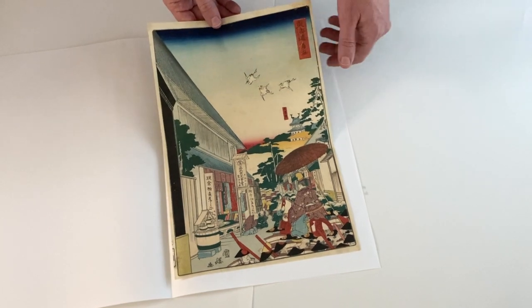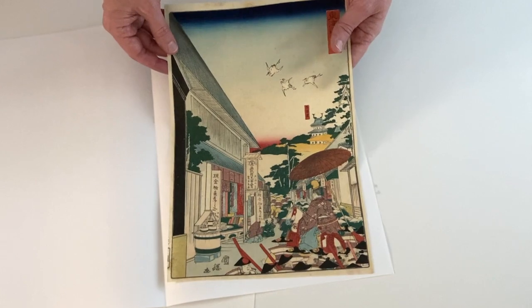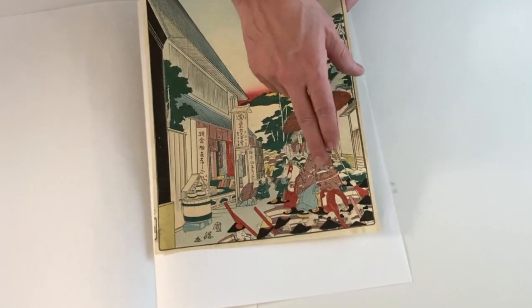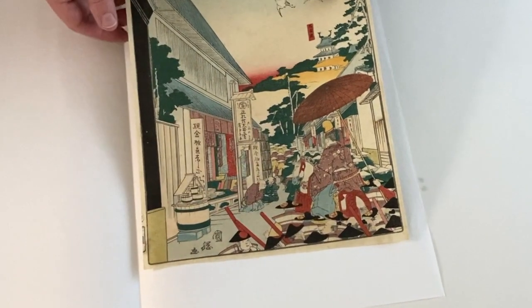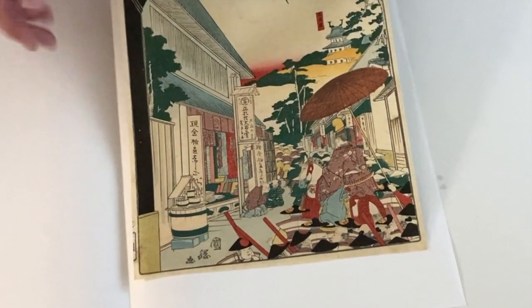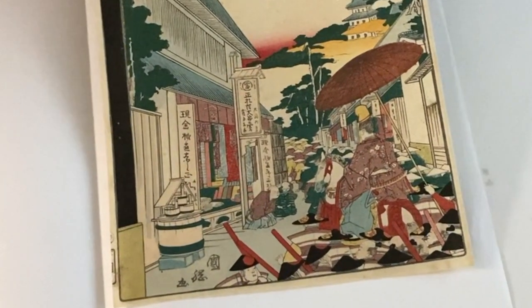This print commemorates the journey of the Shogun from Edo to Kyoto. We can see the Shogun here surrounded by all of the servants and soldiers, and as he's passing through the town, the townspeople come out and pay their respects and bow.